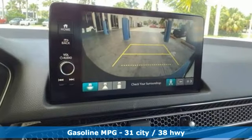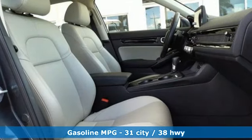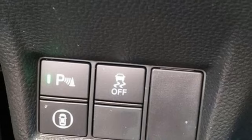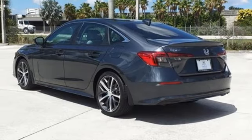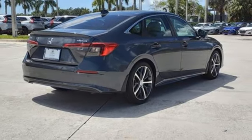Integrated navigation system with voice activation. Doors and push button start proximity key. Front heated leather bucket seats. Auto dimming rear view mirror. Wireless phone connectivity. Dual zone climate control. Continuously variable automatic transmission. Express open and close sliding and tilting sunroof.